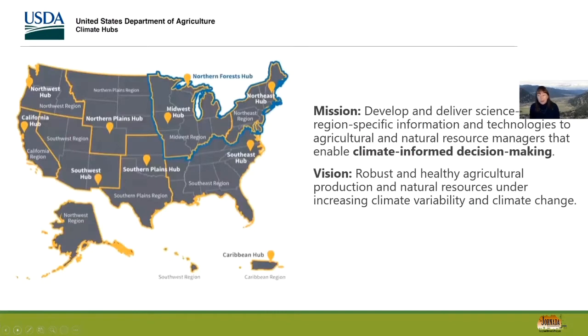The hubs were formed in 2013 and announced in February 2014 as part of USDA's response to President Obama's Climate Action Plan. There are 10 hubs across the nation — five located at ARS research units and five at Forest Service research units. We work across USDA with Risk Management Agency, Farm Service Agency, APHIS, NRCS, and everybody.